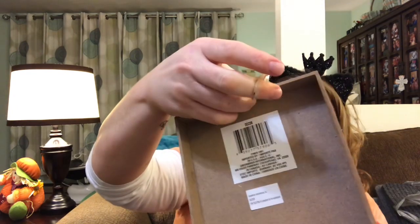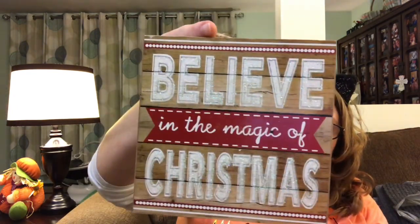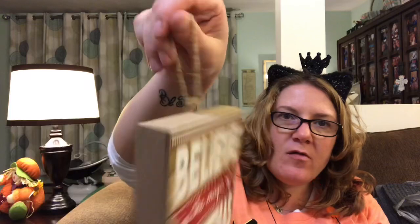I got this — it says 'Believe in the Magic of Christmas.' It's a little sign and you can see it's hollow in the back. Isn't that pretty? And it has a little thing to hang it.